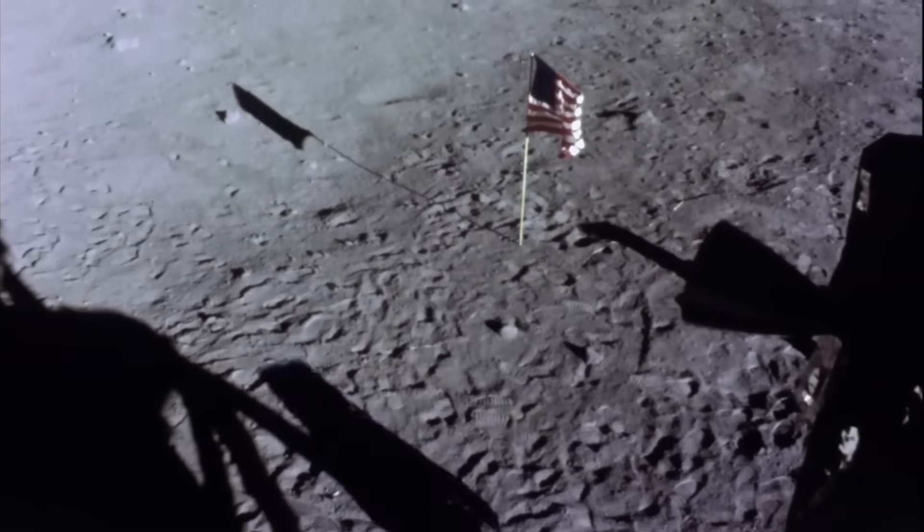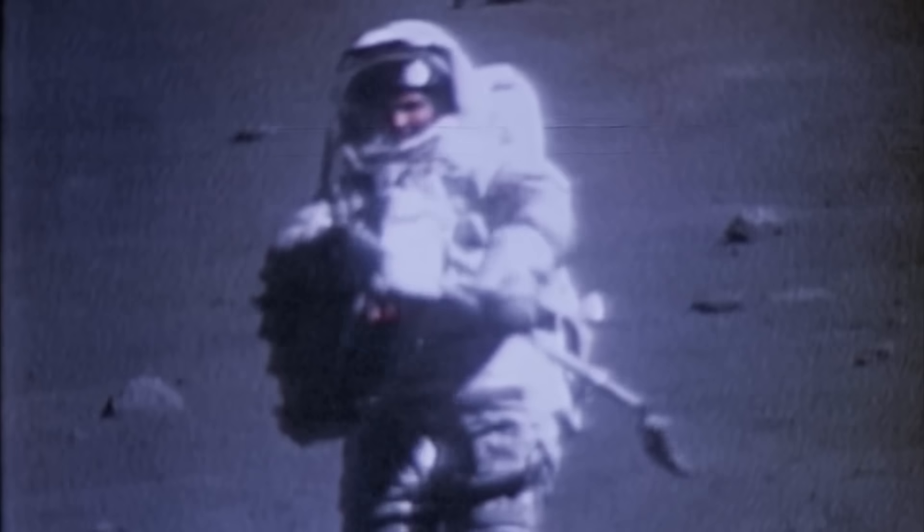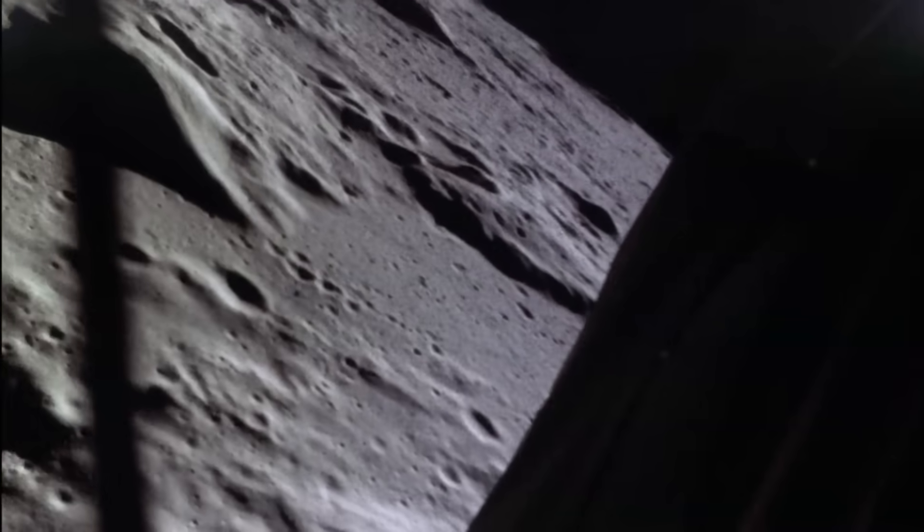Clearly, there is still a lot to learn up there, and personally, I can't wait until we go back. Who knows what unexpected discoveries are waiting for us when we return.